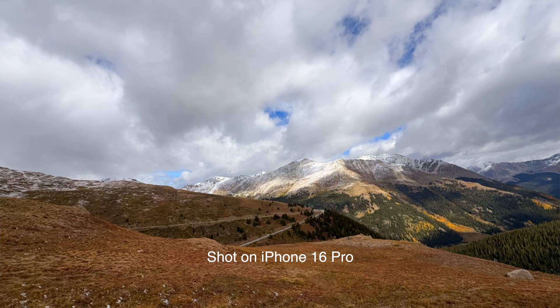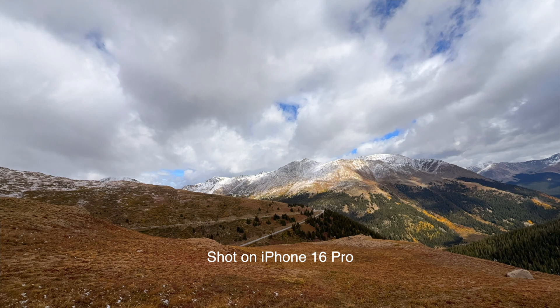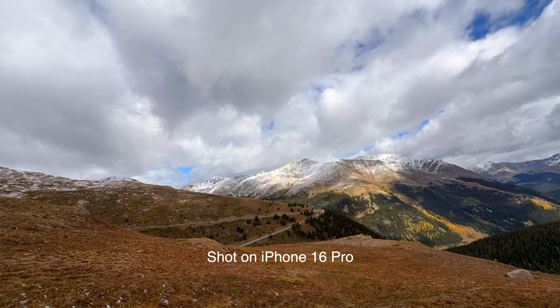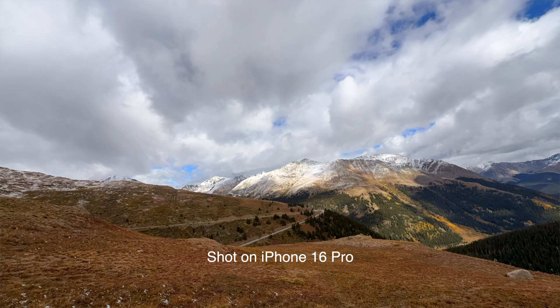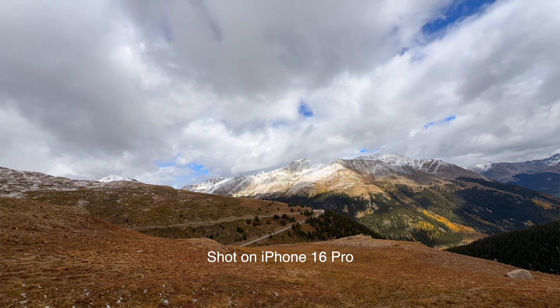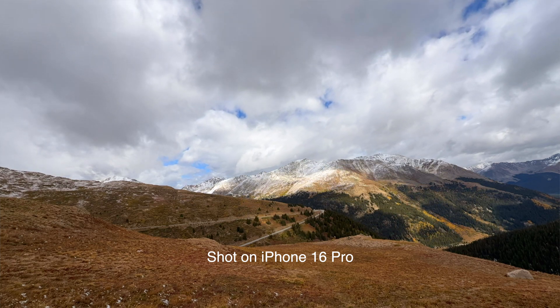I was in Colorado last week, and I was able to pick up my phone on Friday the 19th when it was launched, and then test it out in the mountains of Colorado, filming some great footage — the fall colors — and taking some good photos. As a content creator, my focus is on the cameras. I'm not really into the iOS setup, the other functions, the bionic chip, etc. My focus is only on the camera, so that's what I'm going to be talking about.